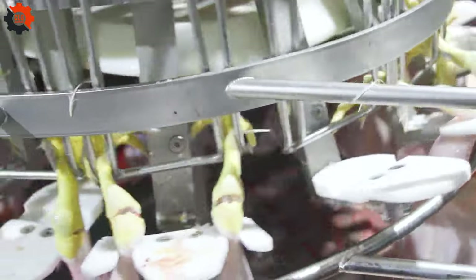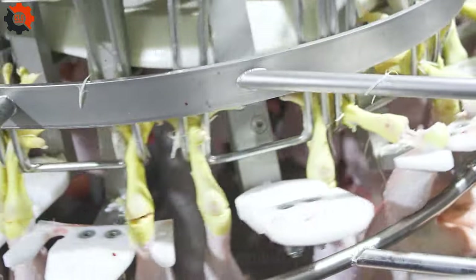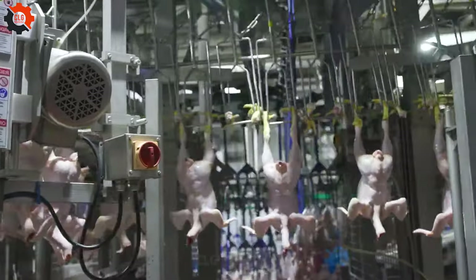These facilities are a whirlwind of activity, transforming farm-fresh chickens into the fillets, wings, and drumsticks that grace our tables. It's where quality meets quantity, feather by feather.